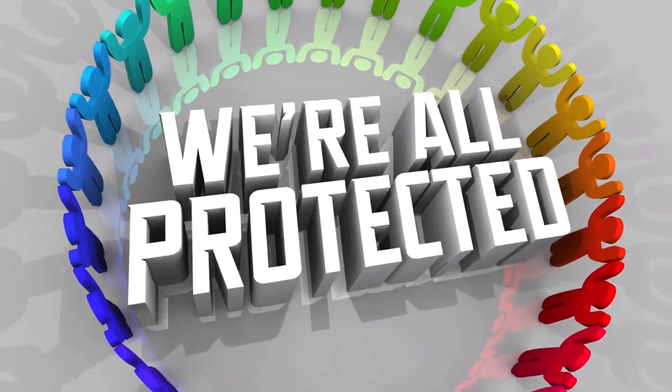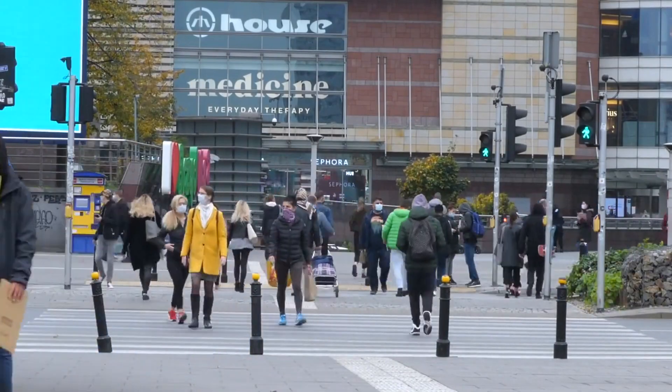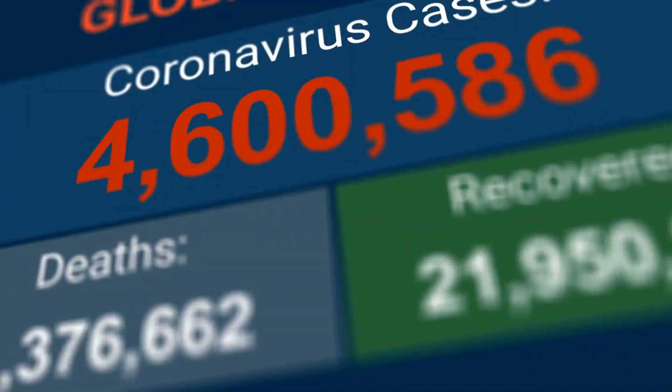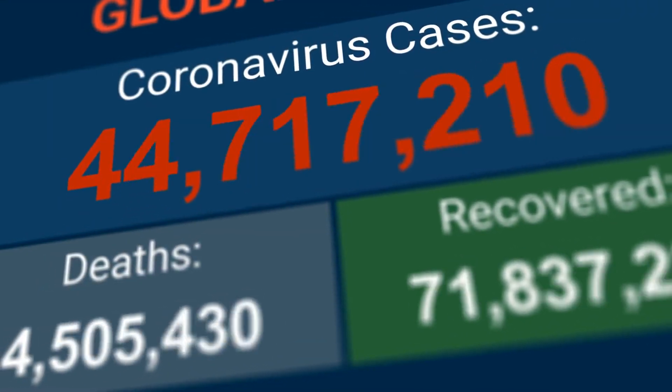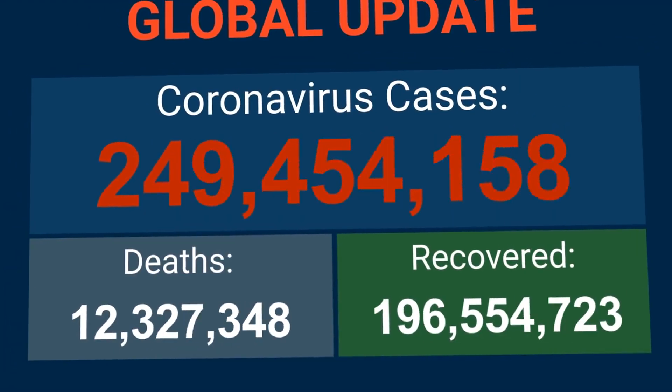Herd Immunity Threshold: the percentage of a population that needs to be immune to a disease to achieve herd immunity varies. For highly contagious diseases like measles, the threshold is around 95%, while for others it might be lower.